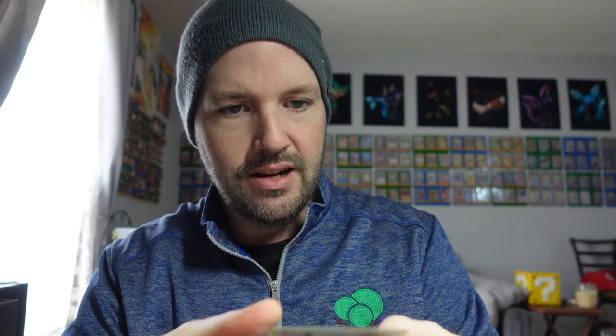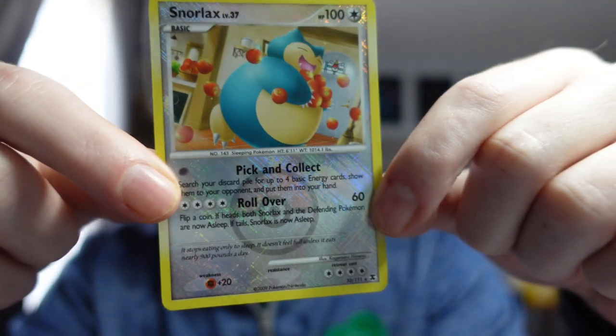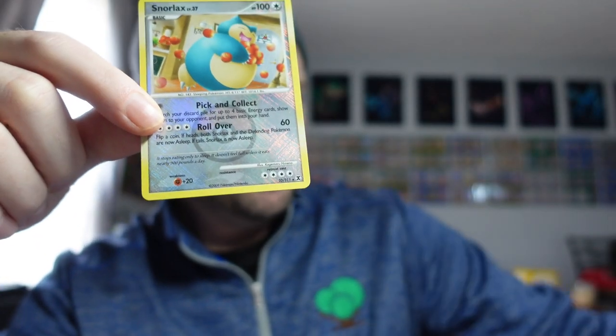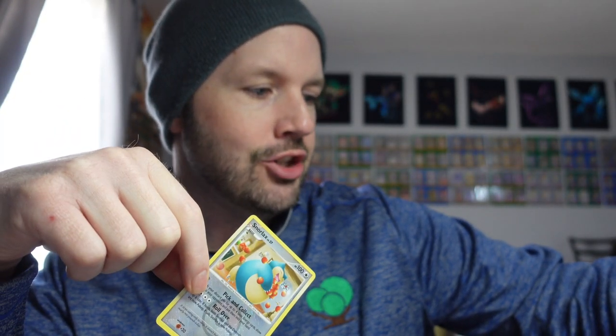Looks to be in fine shape — I guess it's near mint. I love the holo pattern on that; that's what really caught my eye. $8.49. This is the League Championship Card Snorlax — a league promo. I thought there was supposed to be a stamp on it; I'll have to look that up. But I collect Snorlax, so he'll go on the wall in the Snorlax collection.